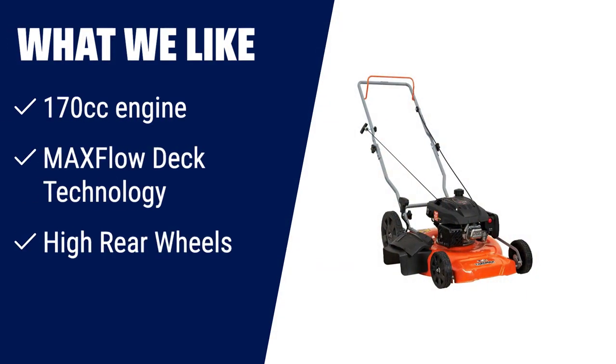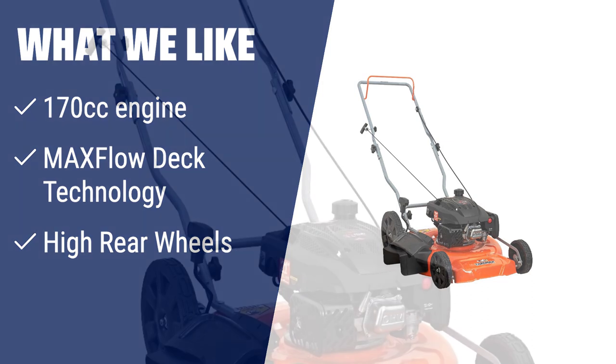What we like: If you are looking for a gas-powered lawn mower with excellent mulching capabilities, then this one is a great choice. The MaxFlow Deck technology with Volute Spiral Deck design ensures better airflow and mulching. With its 170cc engine and high rear wheels, you can easily mow your lawn with less pushing effort and achieve a clean and well-maintained yard.